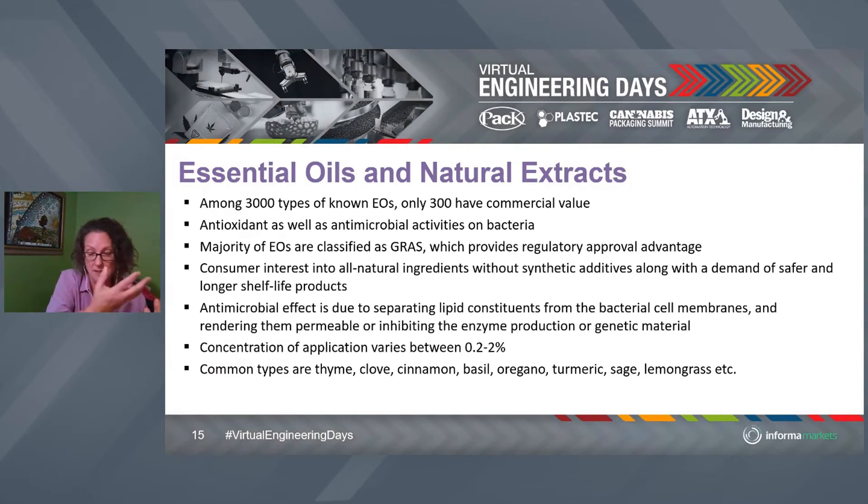The antioxidants BHA and BHT can migrate out of low-density polyethylene, interact with the cereal, and reduce lipid oxidation — one of the biggest problems in food packaging. And it can do it without needing a high barrier — you can have a monolayer recyclable structure as opposed to a high-barrier or modified atmosphere packaging solution. It also saves companies money. The antimicrobial effect from essential oils is mainly due to separating lipid constituents from bacterial cell membranes, which renders bacteria unable to act. That's the efficacy mechanism.